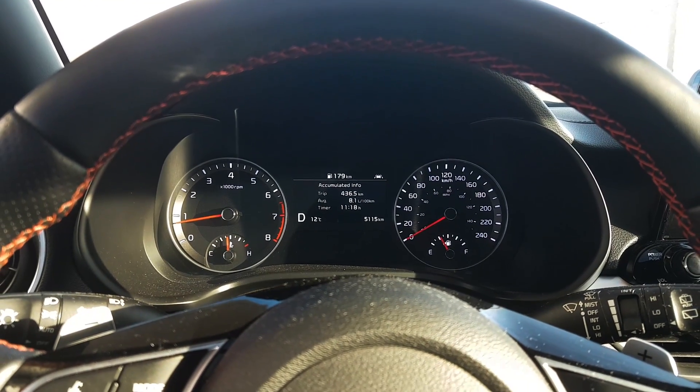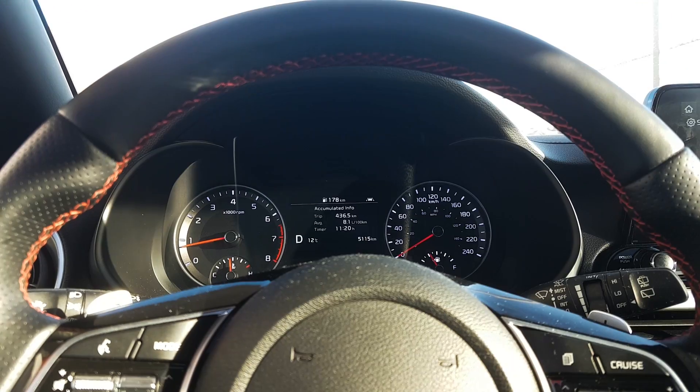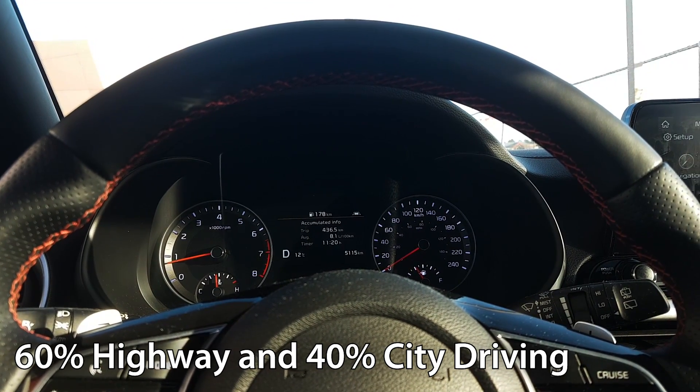My driving conditions have been pretty basic — I haven't had the air conditioning or the heating on at all, but I have had the sounds system on the whole time. Also worth mentioning is I did around 60% of my driving on the highway and 40% in the city, just to give you an idea of how I got the numbers that I did.